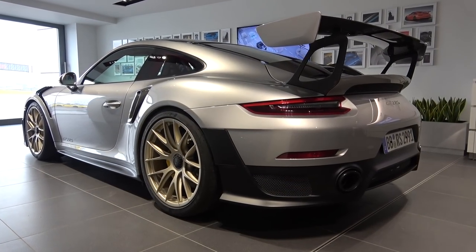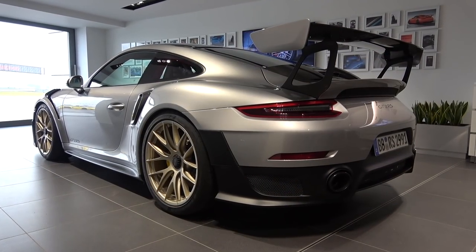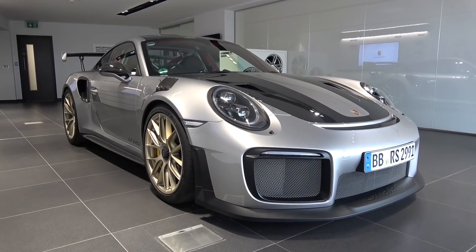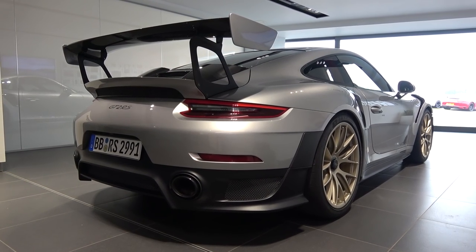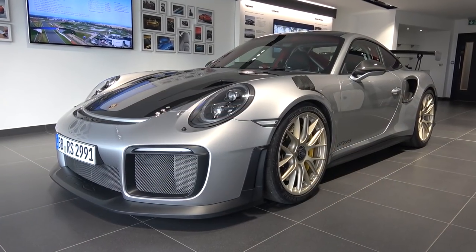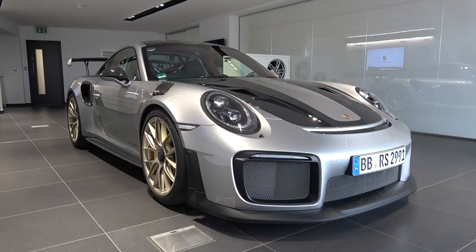The 991 GT2 RS, based on the 911 turbo body, was crafted with one central mandate: to be the most powerful 911 ever crafted by Porsche. This specific car is fitted with the optional £21,000 Visec package, which offers main benefits of weight reduction by 30kg and improved stability. I will present key features of this pack throughout the video. To ensure Porsche's power-based goal could be achieved in the real world, they have crafted a machine made from lightweight materials with high levels of aerodynamic downforce and mechanical grip.